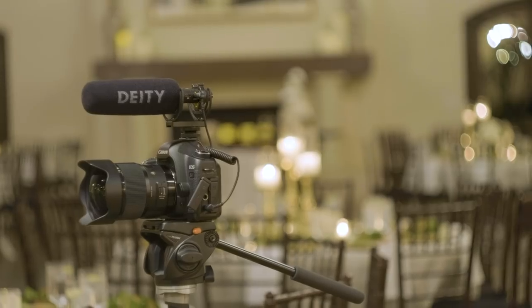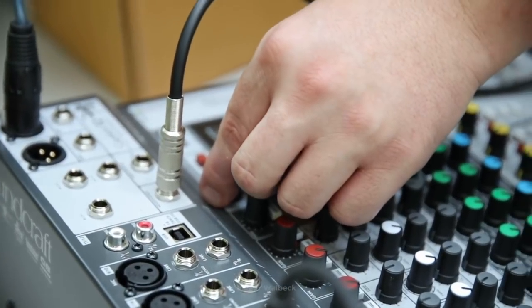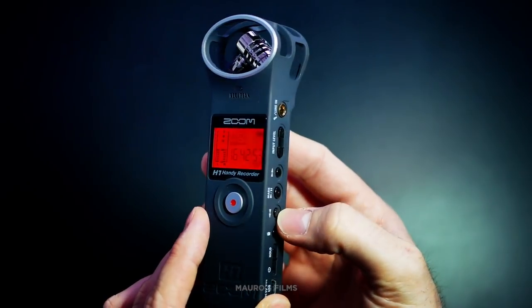And there you have it — my five tips to get better audio for your next wedding film. Use a premium on-camera microphone, lav up the groom and the officiant during the ceremony, tap the board for a better feed, use drop recorders whenever you can, and don't forget to use a dynamic microphone when interviewing people and asking them questions at the reception.